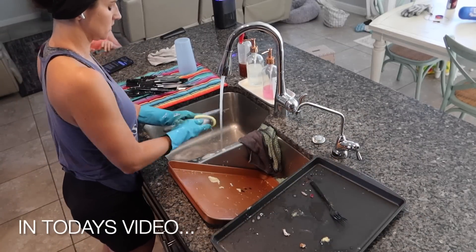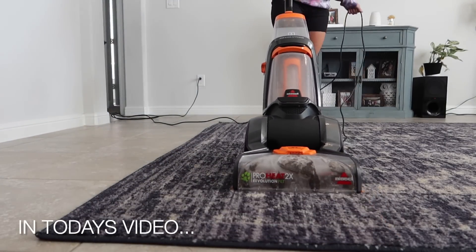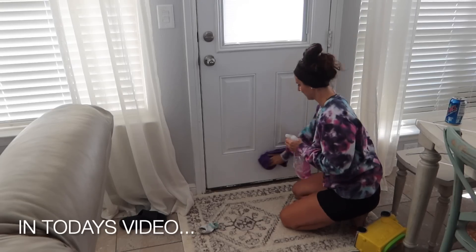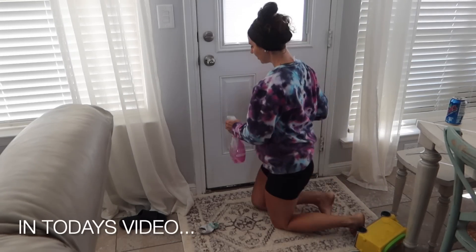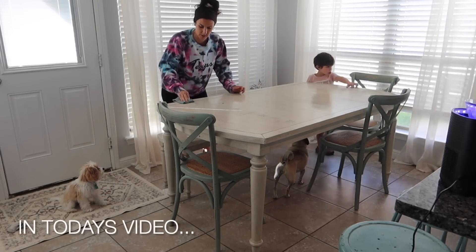I am a stay-at-home mom to four. I have two girls and two boys. So on my channel, I love sharing realistic cleaning motivation, just your everyday mom trying to keep up with the messes. If you enjoy cleaning content, I'd love for you to subscribe and stick around.